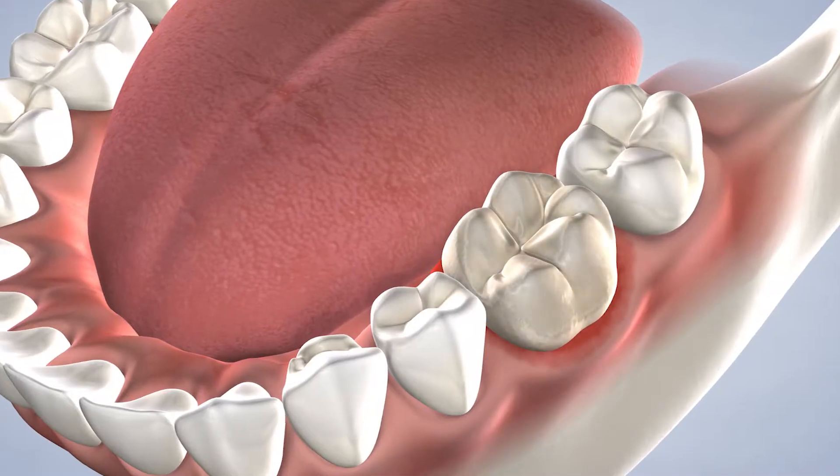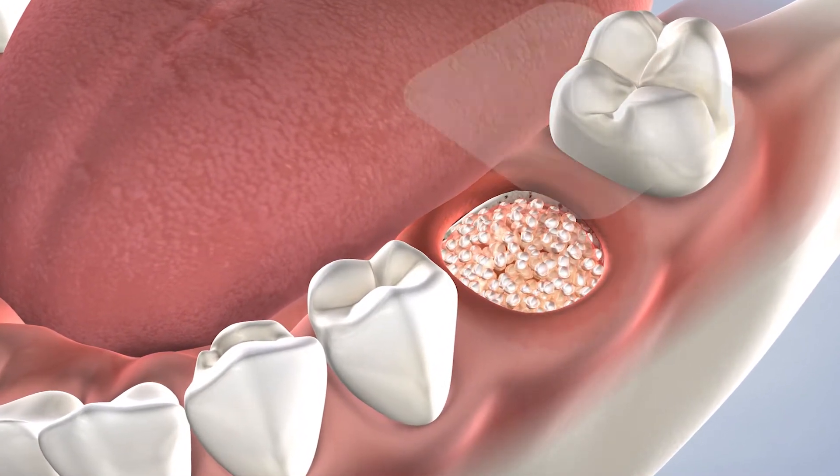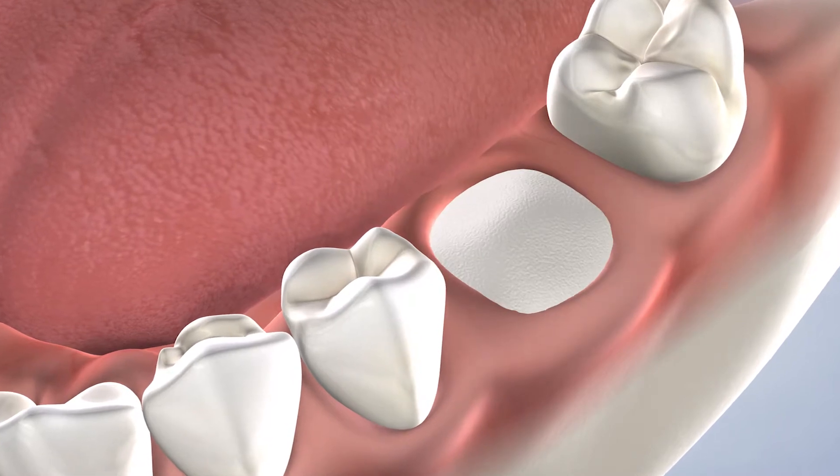Some patients require a very small graft called a socket preservation. This procedure is performed immediately after extracting a tooth in preparation for future dental implant placement.